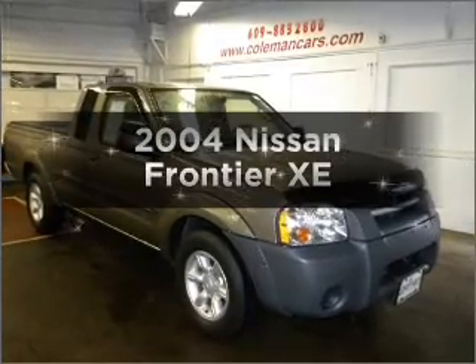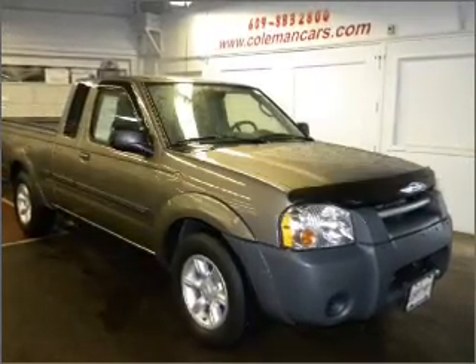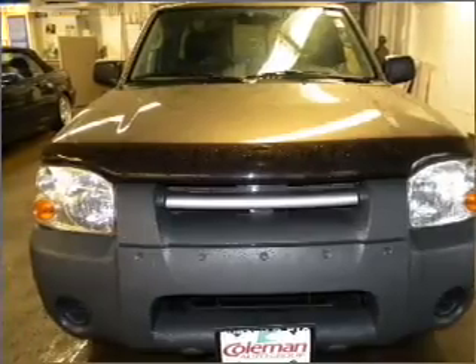Get noticed in this 2004 Nissan Frontier. If you're looking for an automobile with great attributes, look no further.